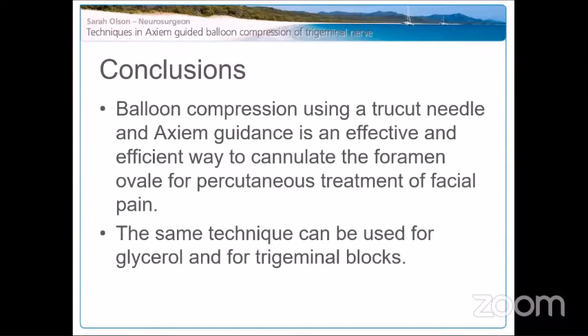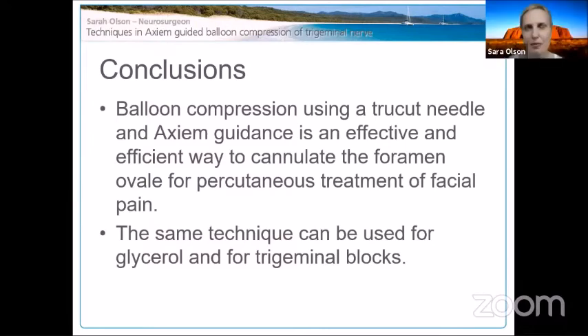Another question: when pain recurs after balloon compression, does it come back worse? The questioner has found that although balloon compression initially works beautifully, returning pain can be worse than before. Sarah responds: yes, a few patients have experienced that, but most contact her quickly at the first sign of recurrence — before it reaches that severity — because they are so fearful of the pain returning to its previous level, so intervention happens early.